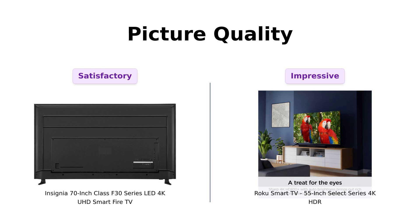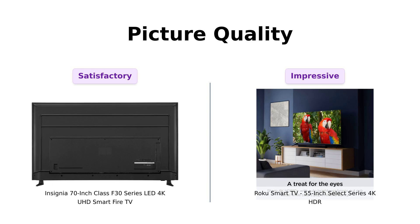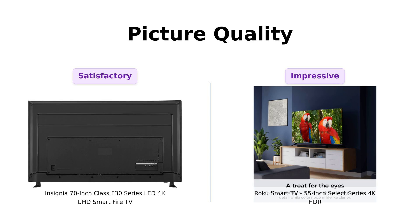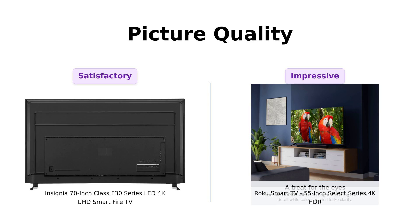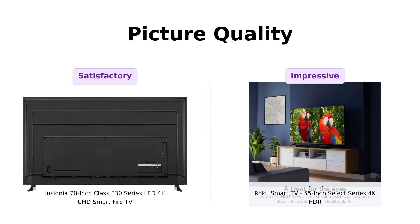Next, picture quality. Both these bad boys boast 4K resolution, which is four times the resolution of HD — that's like upgrading from a flip phone to the latest smartphone. The Insignia promises to upscale your current content to Ultra HD-level picture quality; it's like giving your old TV shows a facelift. Reviewers have been satisfied with the picture quality, especially for the price. Meanwhile, the Roku offers stunning 4K resolution with HDR 10-plus color, contrast, and brightness — it's like having a mini IMAX theater in your living room. Reviewers are particularly impressed with the auto-adjusting features and clarity, plus it has automatic brightness adjustment so you don't have to squint when the sun hits your screen just right.